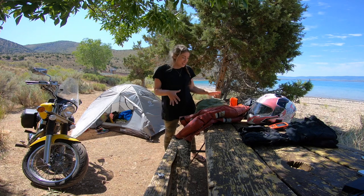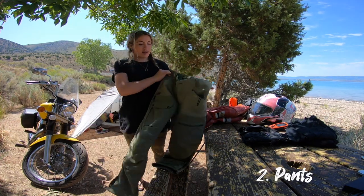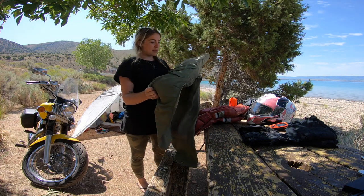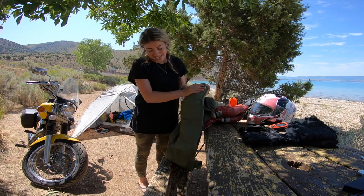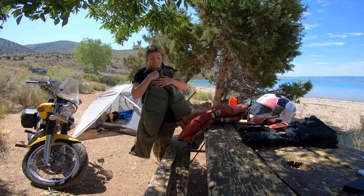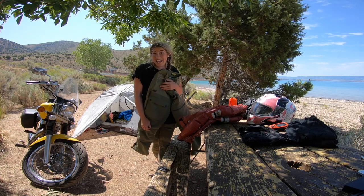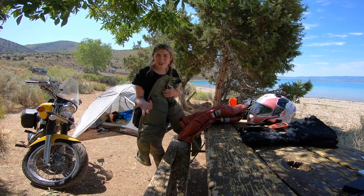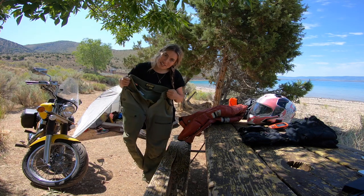The next essential item is your riding pants. These I bought about a month ago — the brand is Climb. Making sure that these are resistant to abrasion is key, and they also have armor in the knees. I have a friend who didn't have any knee pads. He got hit in the knee with a flying rock that ricocheted off a truck and he blacked out for five seconds, probably because it's a pressure point.